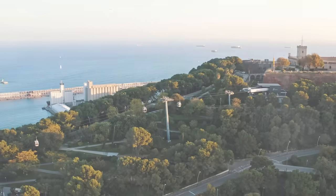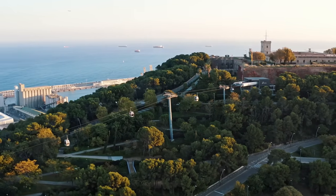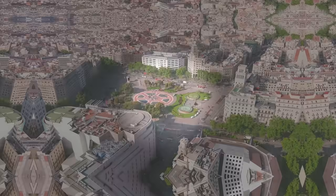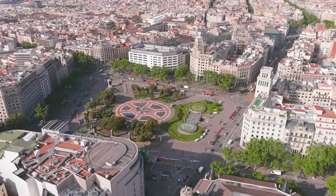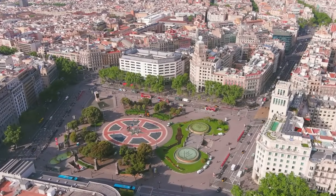Next, we explore Montjuïc Hill, a mix of cultural and recreational attractions. Places like the Magic Fountain of Montjuïc, the National Art Museum of Catalonia, and the Olympic Stadium are all located here. Moving on to the city's central square, Catalonia Square — this hub of activity is not just a transportation nexus, but also a starting point for exploring the city.